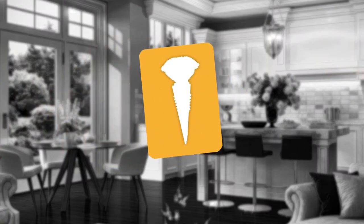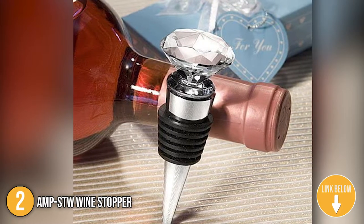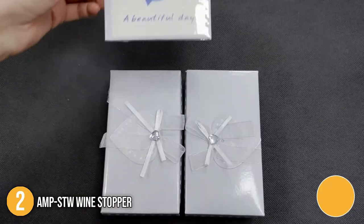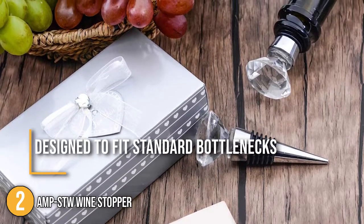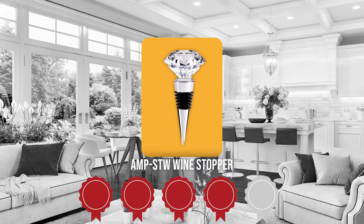The second wine stopper on our list is the AMP STW Wine Stopper. This wine stopper boasts an elegant design with a diamond motif on top, making it the ideal choice if you prefer decorating your favorite wine bottles. The wine corks also come with an elegant satin bow attached to the lid, plus a gift tag and gift box if you want to give this as a present. With a modern and practical design, they are designed to fit standard bottlenecks. Trustedshoppingguide.com has awarded the AMP STW Wine Stopper a 4-badge rating.